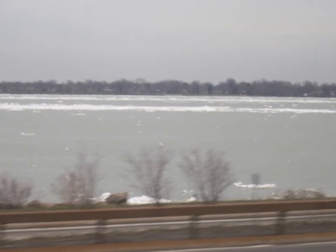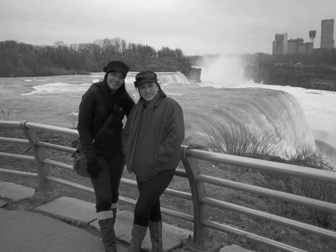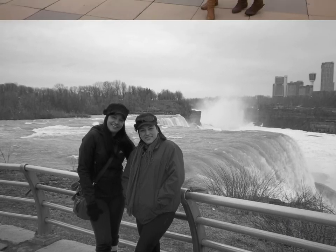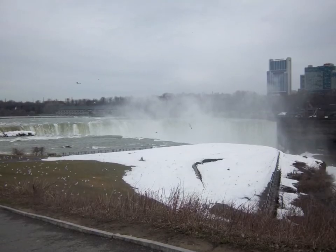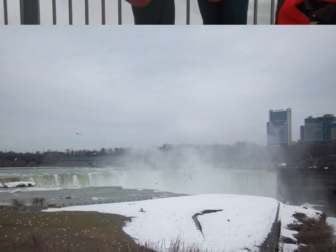There are many different attractions available in Niagara Falls, but they are accessible depending on the seasons. We went there last spring, visiting the American side of the falls. We enjoyed the museum and the view from the observation tower. The river was frozen, as well as some of the scenic views.